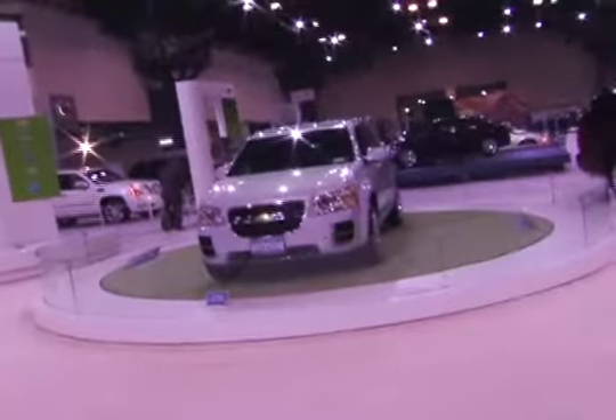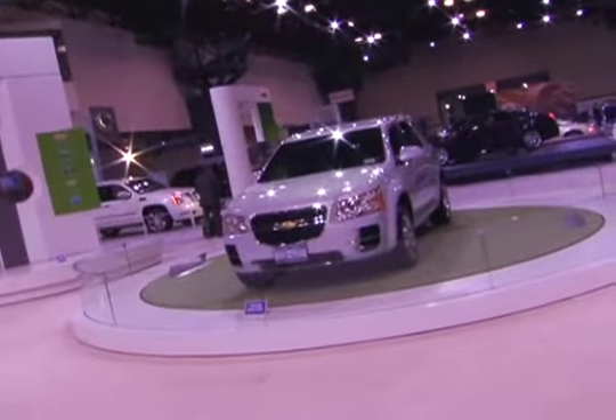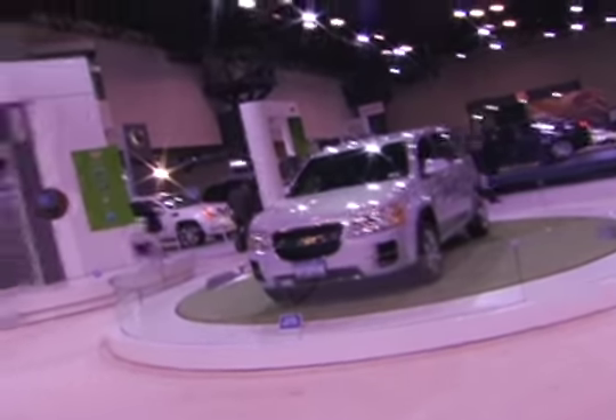Over here we have fuel cell vehicles. Right now, Chevrolet has over 100 of these Equinox fuel cell vehicles in service here in the New York area, in Washington D.C., and in Los Angeles. We went out to regular families and gave them the vehicle for three months. The beauty of hydrogen is the only thing that comes out of the tailpipe is water vapor. It basically runs on electric, but it's hydrogen that fuels it.